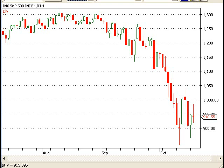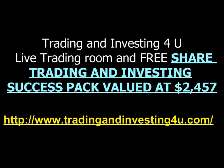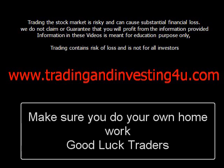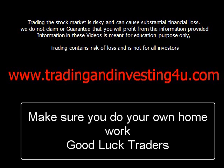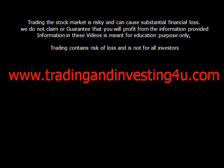Please take care and I'll talk to you next week with the next weekly recap. Trading the stock market is risky and can cause substantial financial loss. We do not claim or guarantee your profit from the information provided. The information in these videos is meant for educational purposes only. That being said, I've been trading the market profitably for many years. So please do your own homework and make sure you look after your current financial situation.